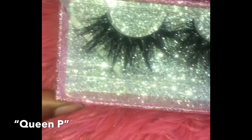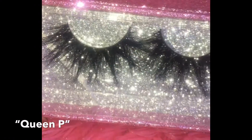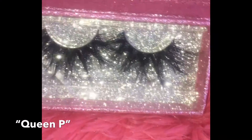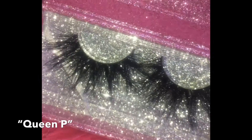Hey guys, so the concept of my video is to find the best long-lasting mink eyelashes, and I can provide that for you. This video is for the Queen P lashes, also known as Queen Pretty, Queen Pink, Queen Petty.